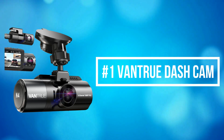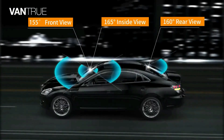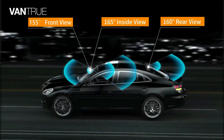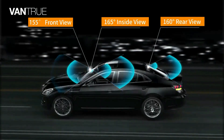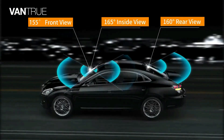At number 1 is the Vantrue dash cam. The N4 is a triple-channel dash cam that offers a 155-degree front camera, a 165-degree inside camera, and a 160-degree rear camera. It can simultaneously monitor the front, rear, and interior of your vehicle.